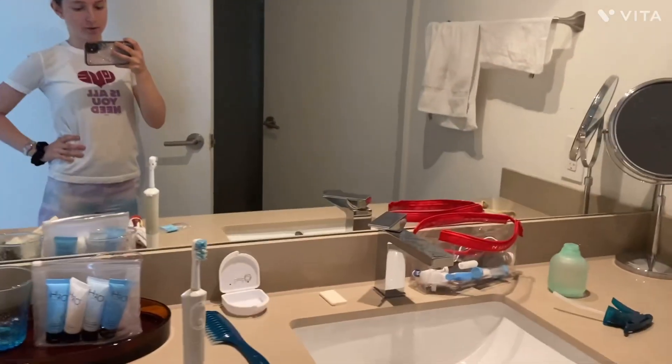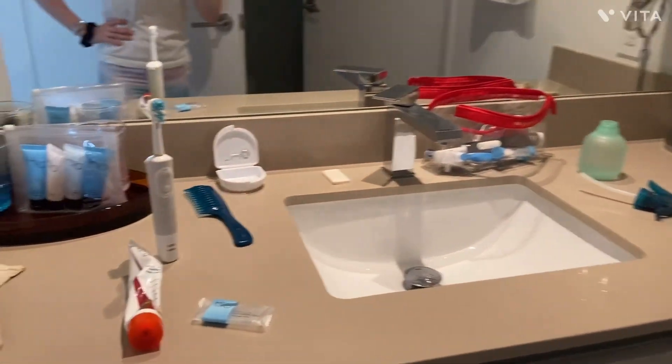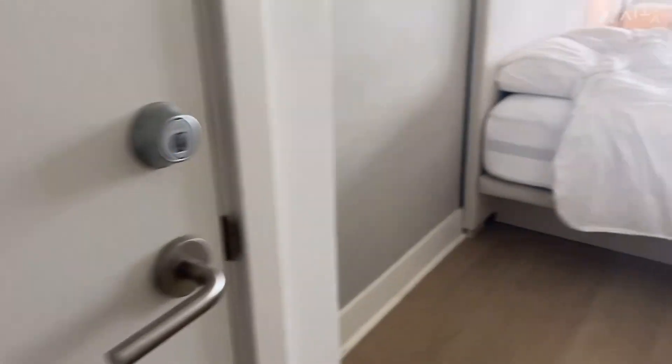So this is the bathroom that me and Everett Landon are using. The sink — it's messy again, I need to brush my teeth — but this is it. And then there's the shower. And it cuts through to Everett Landon's room. This is their closet, and there's another closet right here but there's literally nothing in it. Right here there's a closet that we can't get into.